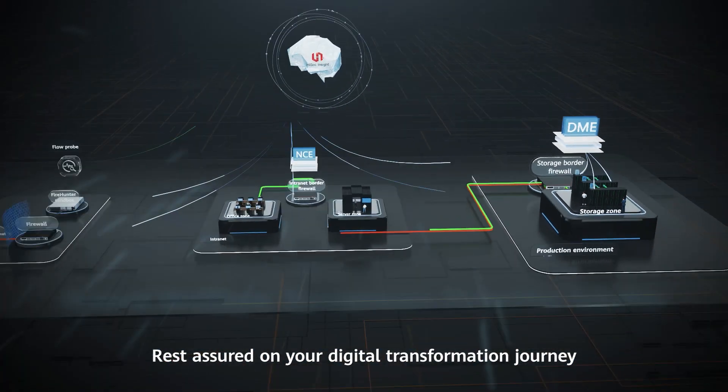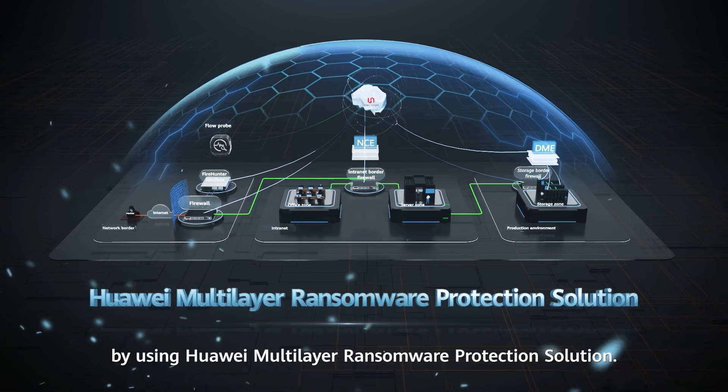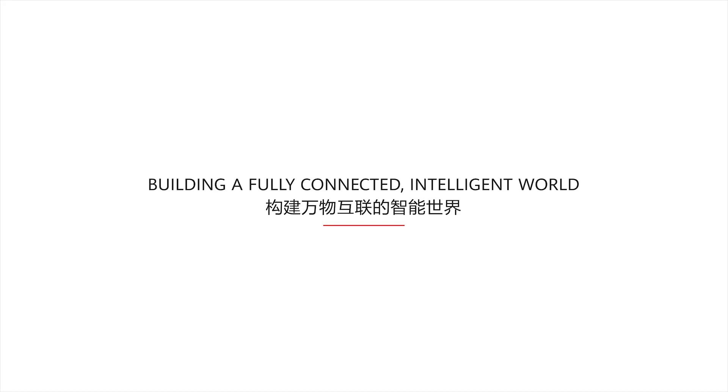Rest assured on your digital transformation journey by using Huawei Multi-Layer Ransomware Protection Solution.